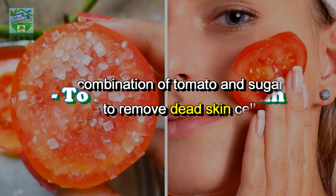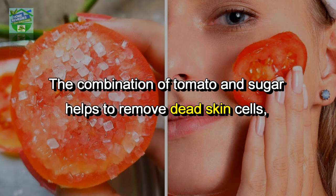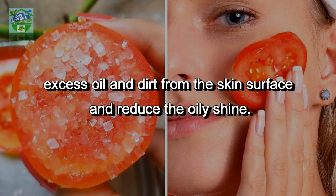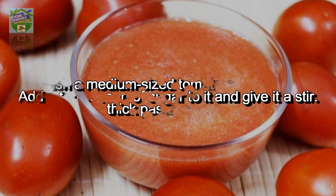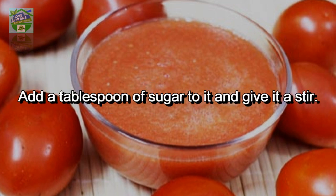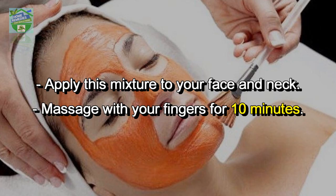To remove dead skin, the combination of tomato and sugar helps to remove dead skin cells, excess oil, and dirt from the skin surface and reduce the oily shine. Crush a medium-sized tomato and make a thick paste out of it. Add a tablespoon of sugar to it and give it a stir. Apply this mixture to your face and neck.